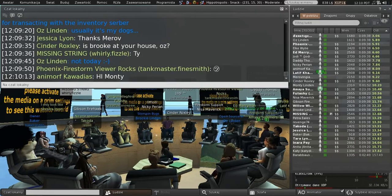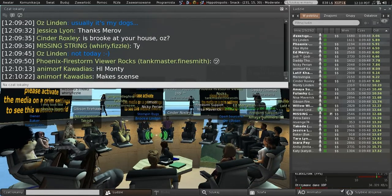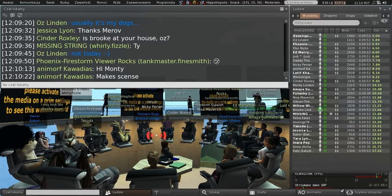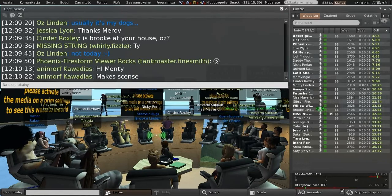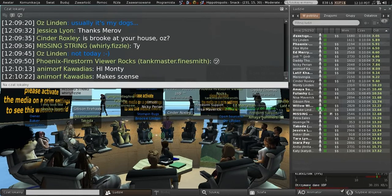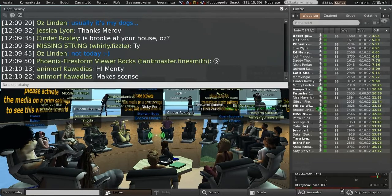Question: Are you saying the whole interface for making a marketplace listing is in the viewer, including images and everything? No — it's going to be very simple marketplace functionality: creating a new listing, associating inventory with an existing listing, and the ability to list or unlist. Everything else is going to require going to the marketplace web interface, just like today.